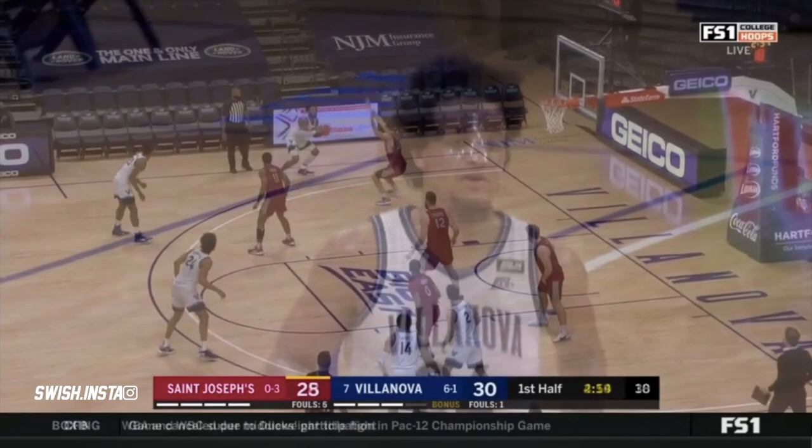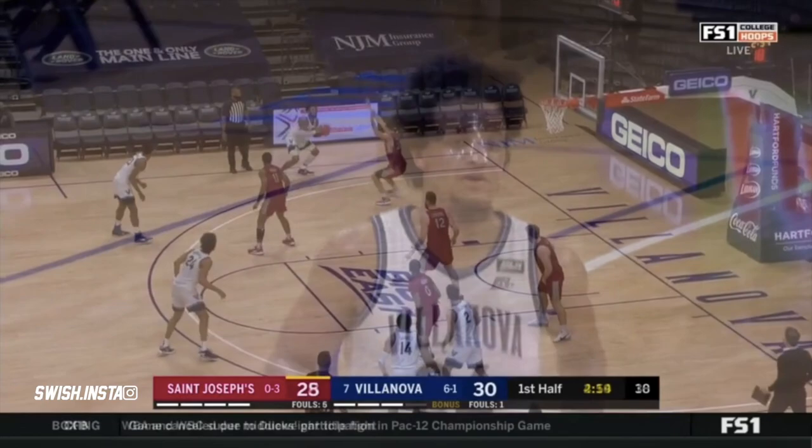There's Robinson Earl getting free. St. Joseph's has 18 of their 28 points from downtown, while Nova is just 4 for 14 from deep.